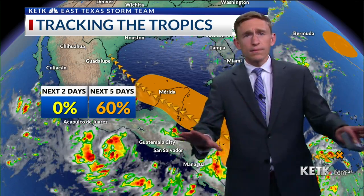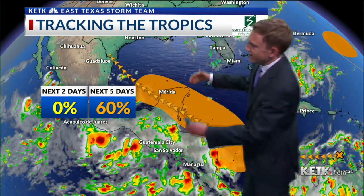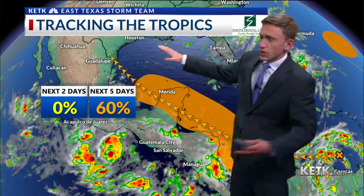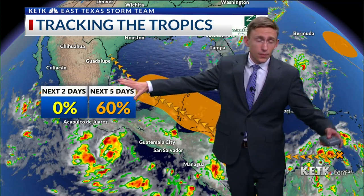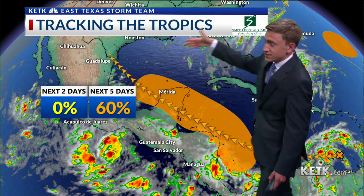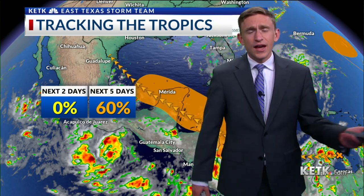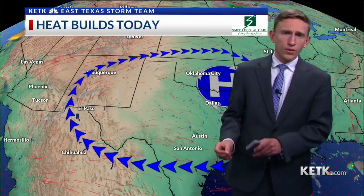Models are spread out — they're all over the place. But the general consensus is that this will move over the Yucatan Peninsula and eventually somewhere into the Gulf of Mexico. Could this miss us completely to the south in sections of Mexico? The answer is yes. Could this go off to the north and east and affect us here in East Texas? Certainly. We are keeping a very close eye on this as we move forward in time.